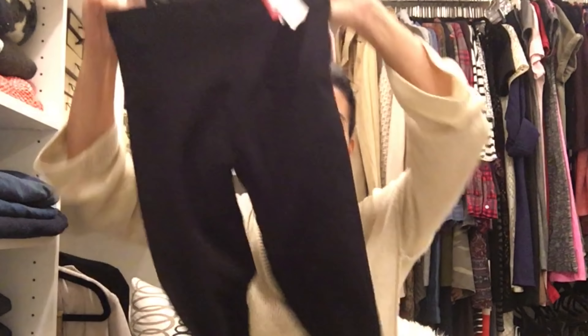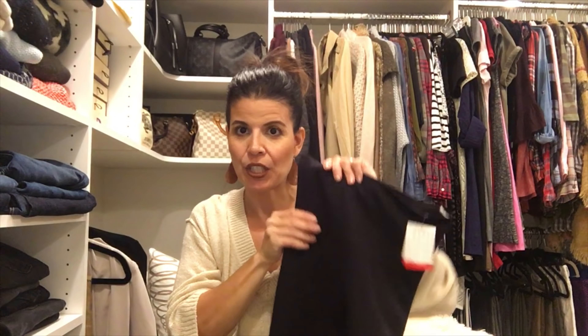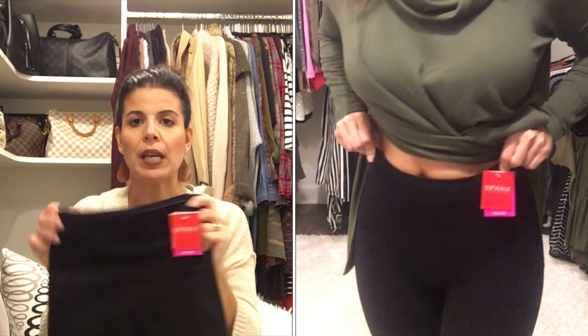Next up, we have the Look at Me Now Seamless Leggings by Spanx in the color black, and these are $68. They are really, really tight and they really cinch you in — everything is definitely locked and loaded in these. They just feel a little bit too much like tights for me rather than a legging. They are super thick, really nice, good quality, and again they're really going to cinch you in.